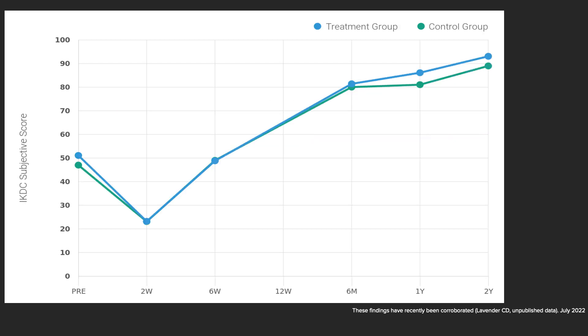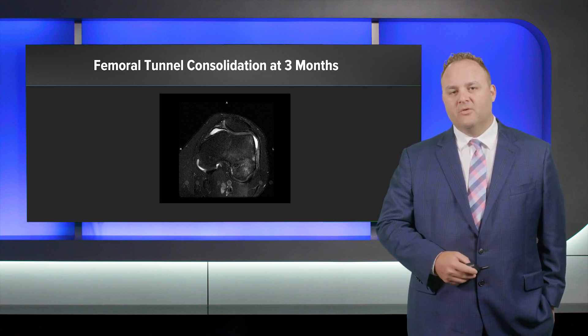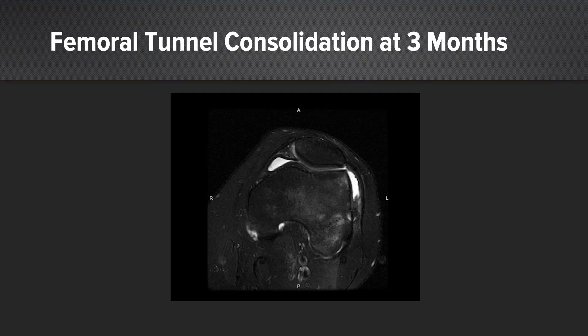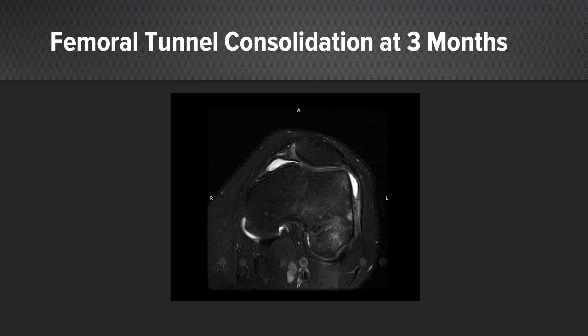The IKDC subjective score shows a very similar curve for both groups, but at the one- and two-year mark you see improvements in the treatment group. At the two-year mark, over 90% in the treatment group correlates with our other retrospective reviews — which is very important because we're seeing correlation between studies and valid data. An MRI three months out from ACL reconstruction shows femoral tunnel consolidation, with the ACL graft coming up into the femur and a completely consolidated tunnel laterally, exactly what we're trying to achieve with biologic ACL reconstructions.